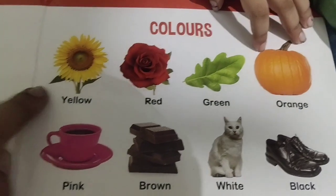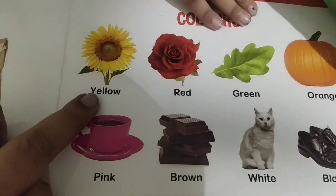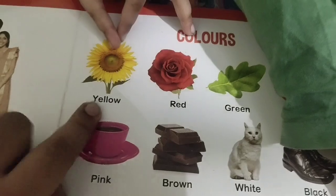Good. Colors. Which color is this? Yellow. Yellow flowers.